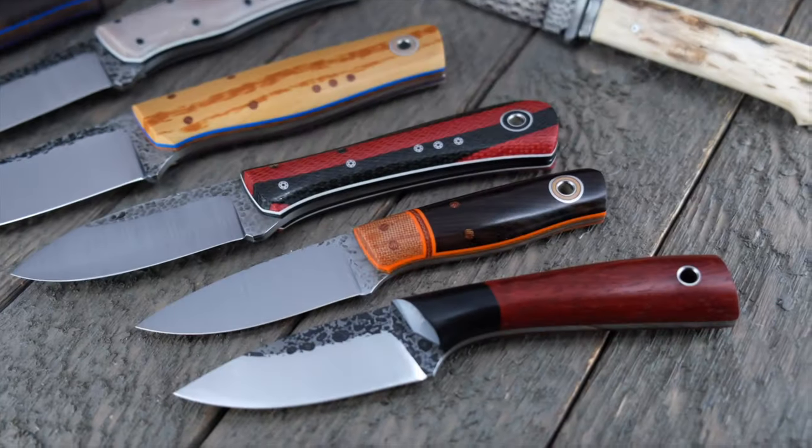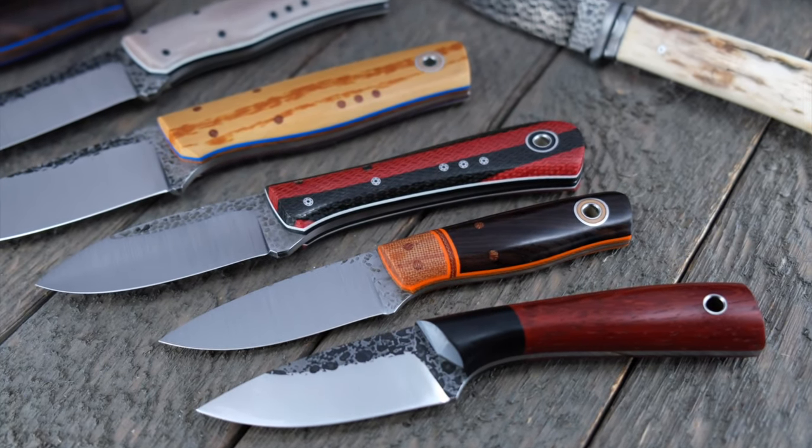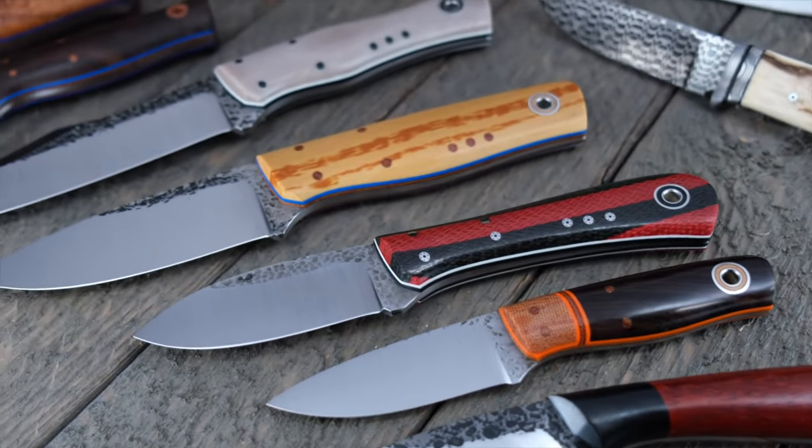Happy you could make it by. It's Fiddleback Friday of course. I'm Robert with Fiddleback Forge and I have got 14 fantastic knives from Fiddleback Forge and family to tease you with. Fiddleback Friday I don't think has ever been better. We got some EDC knives from Warlander and Fiddleback Forge.